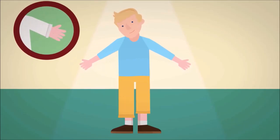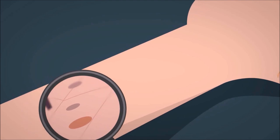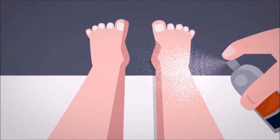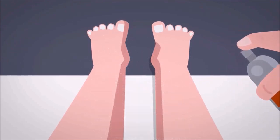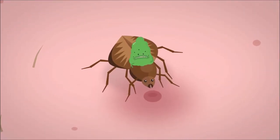To prevent tick bites, you should wear long sleeve tops and tuck your trousers into your socks. Check your skin for ticks regularly. Applying insect repellent on exposed skin will also help keep ticks at bay. If you do find a tick on you, remove it as quickly as possible.